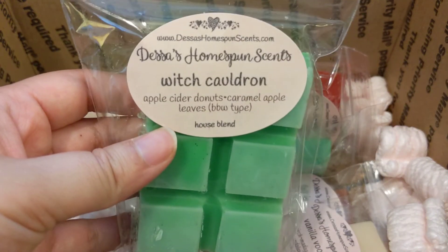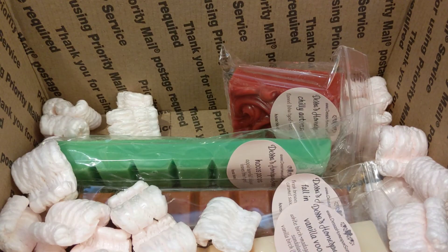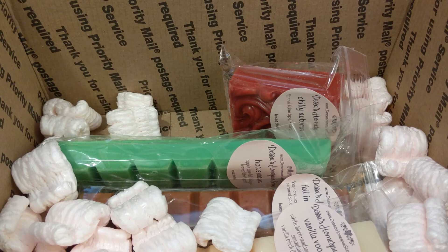Then we have Witch Cauldron, which is apple cider donuts, caramel apple, and leaves. This is nice — you definitely get the leaves scent. I'm mostly smelling leaves and caramel apple; I don't really think I'm getting any donut. But it is still really nice — it's fresh, just a nice fresh fall scent.